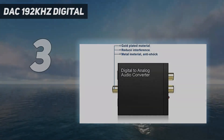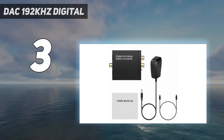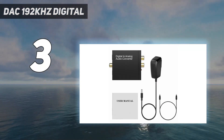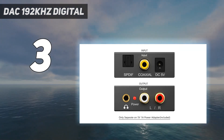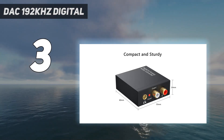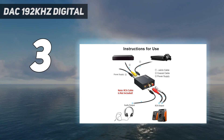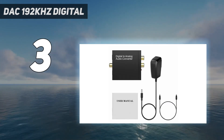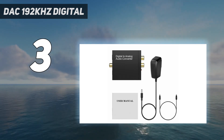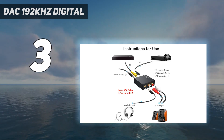At number three: DAK 192kHz Digital to Analog Audio Converter. Designed for converting coaxial or Toslink digital PCM audio signals to analog L/R RCA and 3.5mm jack audio simultaneously. Excellent performance — the sound is synchronized when connected without delay. The durable and stable transmission means you don't have to worry about poor sound quality after long-term use.